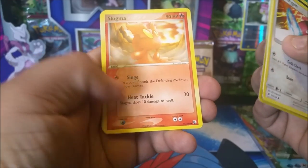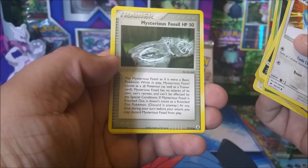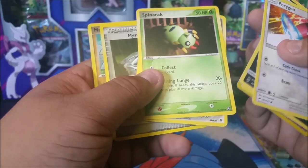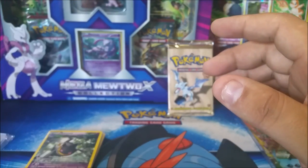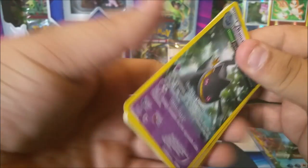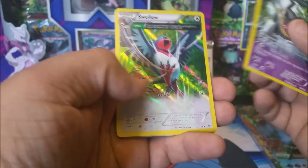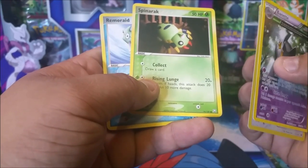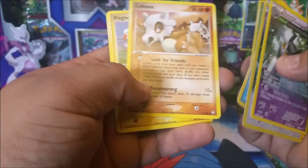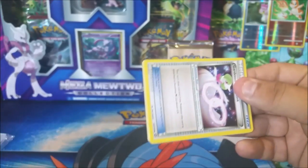Third bundle: a Porygon, an energy, a reverse holo, a Slugma, a Clefairy, a Spinarak, a Ledian, a Mysterious Fossil — very nice — and a Machop. No rare in that one either. Then the fourth bundle has a rare Bannette, followed up with a holo rare Swellow, a Dome Fossil, a Kabuto, a Spinarak, a Remoraid, a Ledyba, a Cubone, a Magnemite, and a Raticate. Seeing these old school cards makes me very happy.